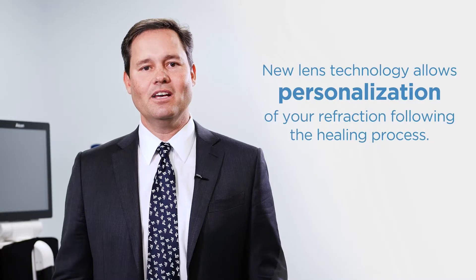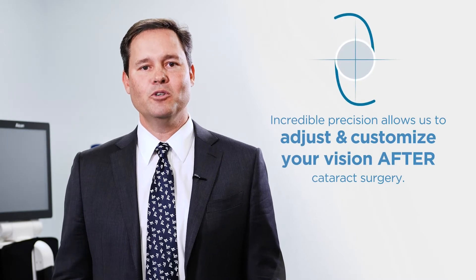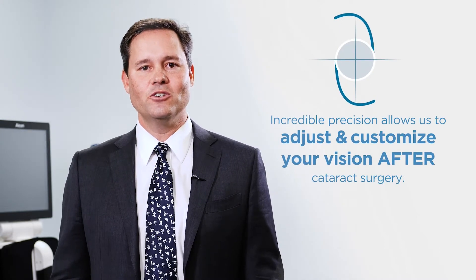Now with the Light Adjustable Lens Technology, we're able to actually personalize your outcomes to your needs. This allows for the most precision available in cataract surgery today.